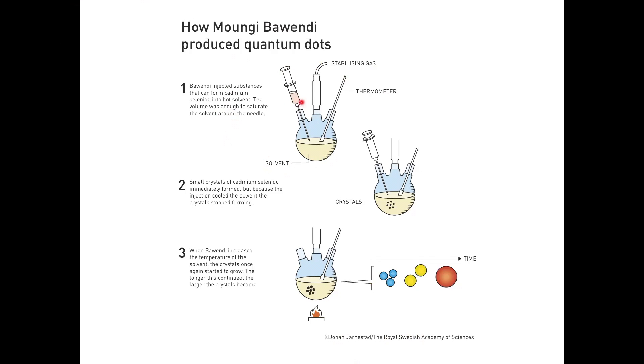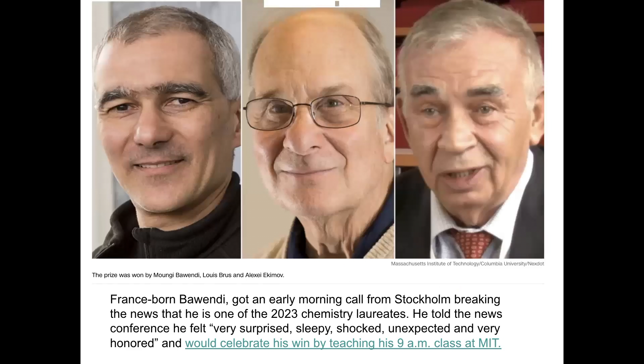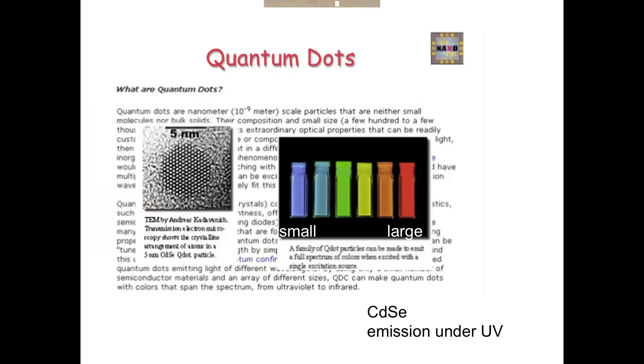It's just a solvent and a syringe. If you control the addition speed and change the temperature, you can control the size of your particles — doing a chemical reaction, that's how you make them. Bawendi got a phone call from the Nobel Committee at nine o'clock while he was in class, teaching his students, and was then able to tell them: these are the three winners of this year's Nobel Prize.